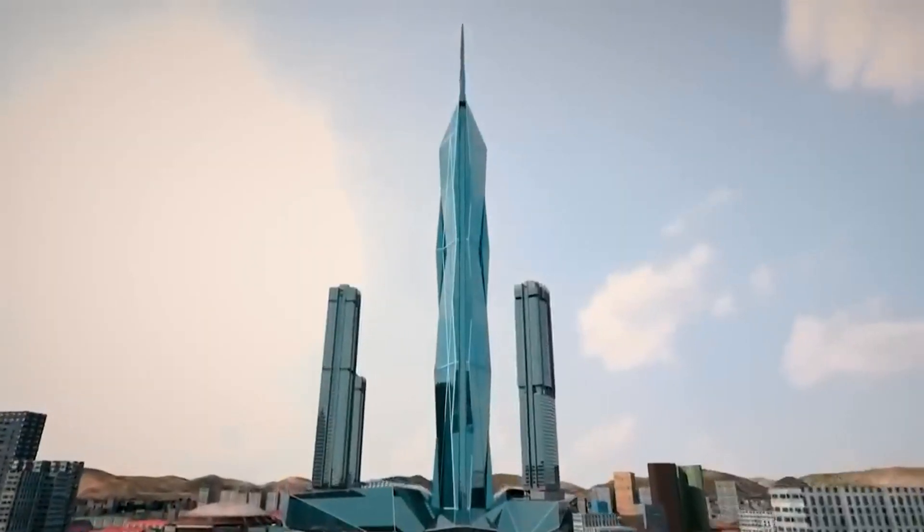Welcome back everyone. In this episode, we will be revealing the details of the world's second tallest architectural masterpiece, Merdeka 118.